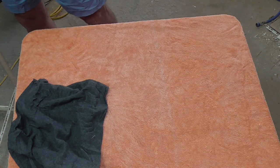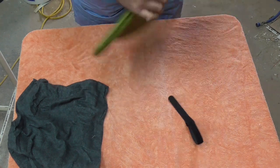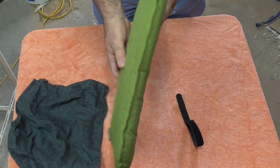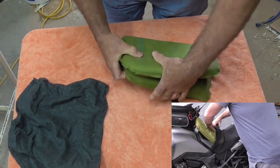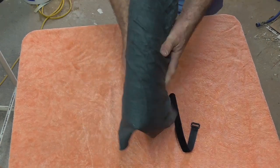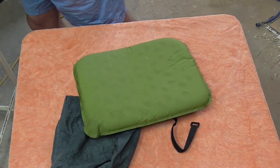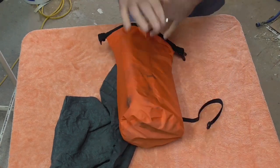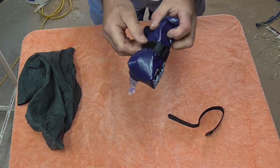The other option is my Sea to Summit seat pad — you've seen this, it's what I carry on my bike. Blow that up, it's quite a low little seat pad. You can just fold that in half, stick it in the pillowcase, and you've got a little sleeping pillow — an inflatable idea that just keeps your head off the deck.